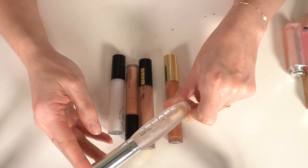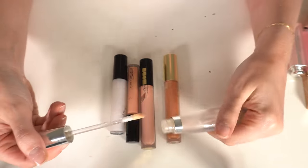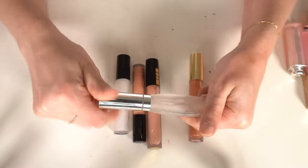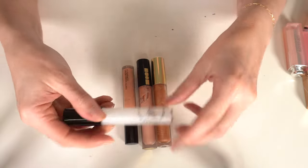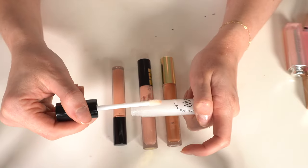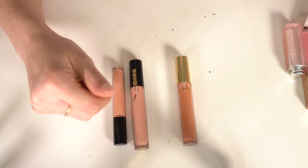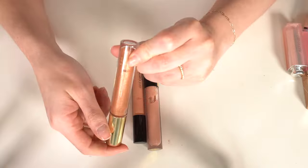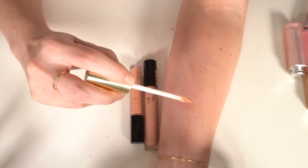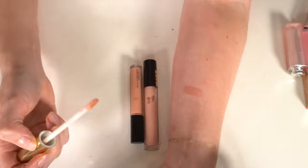The Buxom Plump Shot clear lip serum — I actually think this plumps your lips. It's nothing extreme but I see a difference, so I'm keeping that. I have DIBS clear gloss with a little shimmer — I like the formula, keeping it. I also have a City Lips in Nude York — really pretty, I always reach for the clear but this pairs beautifully with anything, so I'm keeping it.